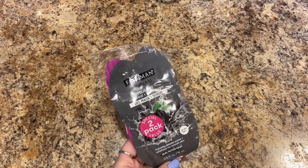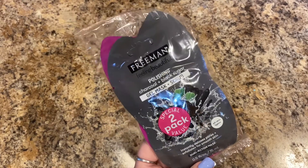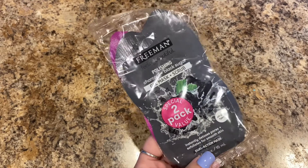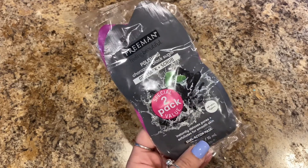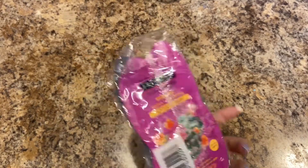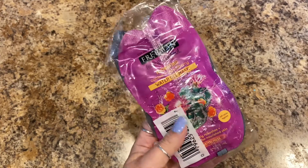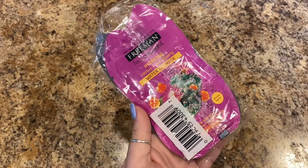I picked up this Freeman Feeling Beautiful two-pack face masks. This one is polishing — it has charcoal and black sugar, it's a gel mask and scrub that instantly detoxes pores and exfoliates for smooth skin, all skin types. Then this one is hydrating with cactus and cloudberry — a water gel mask, also all skin types.